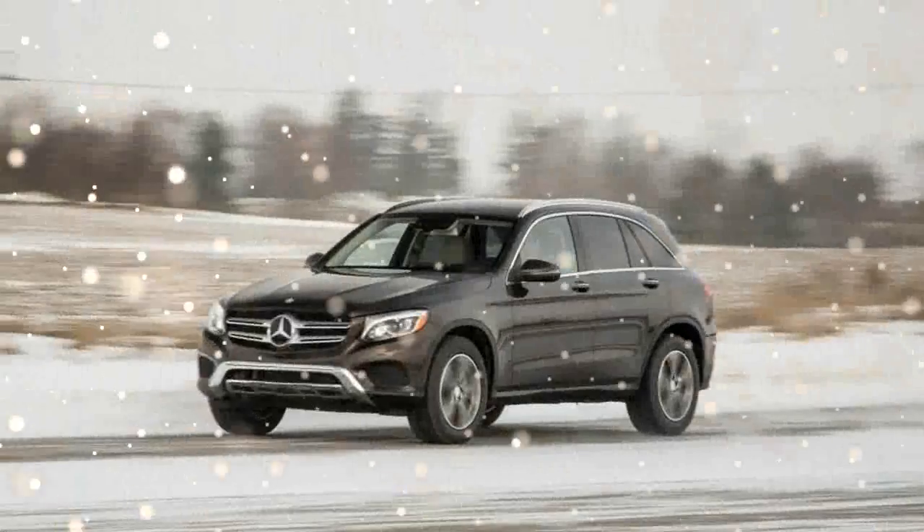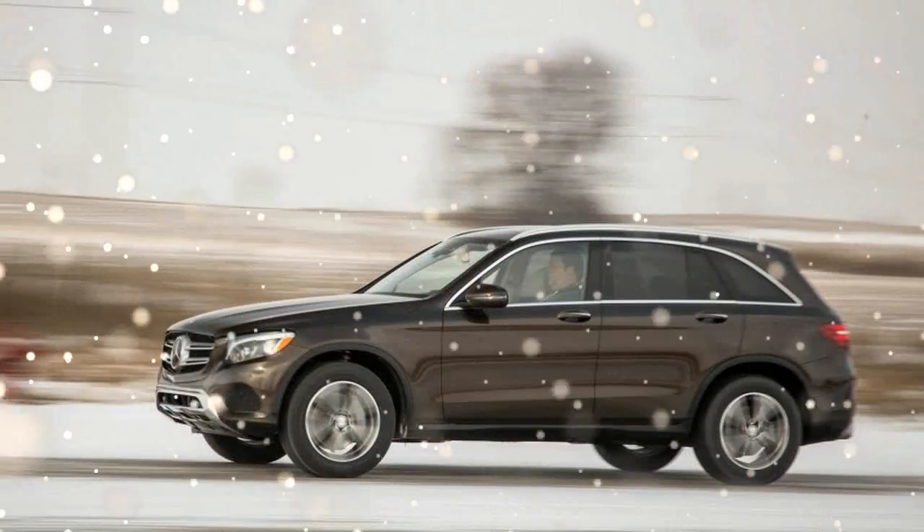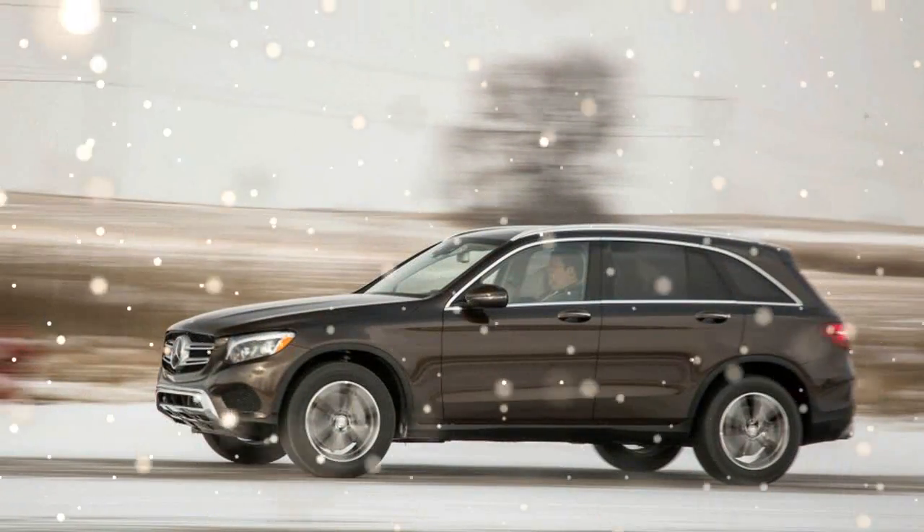Stepping in for the former GLK class for 2016, the new GLC class moves onto the latest C-Class platform and adopts the new Mercedes-Benz nomenclature. And a lot has changed besides the name.